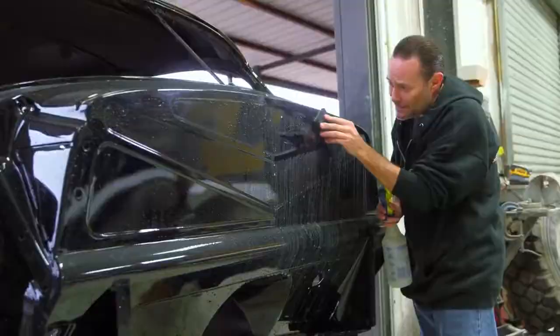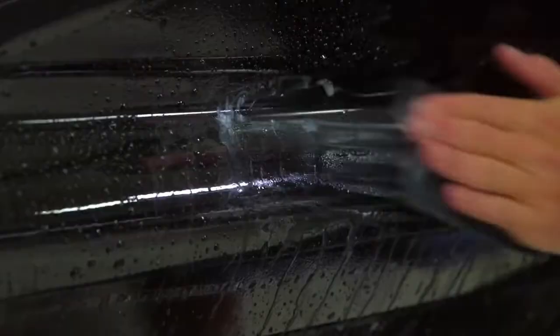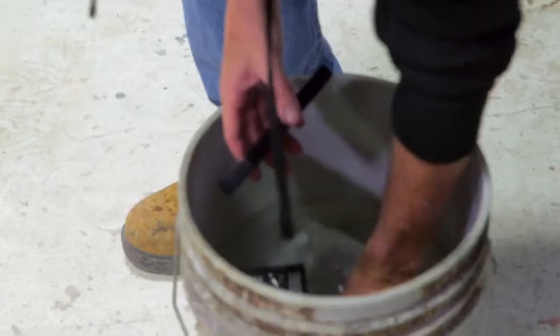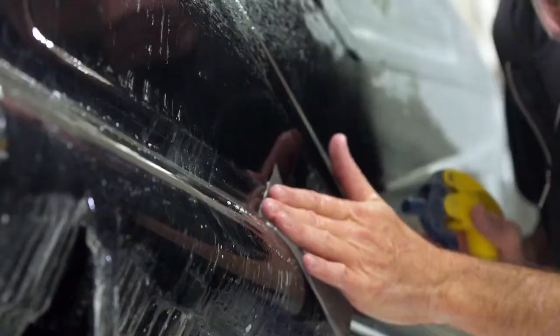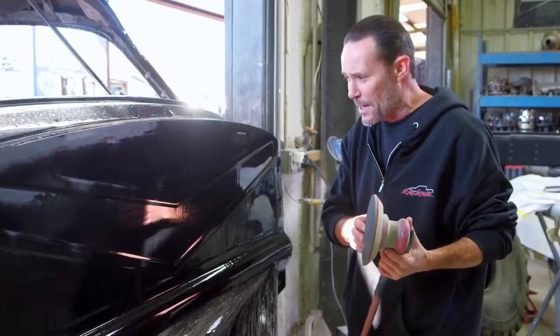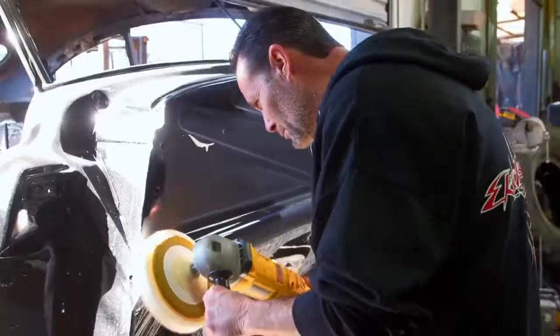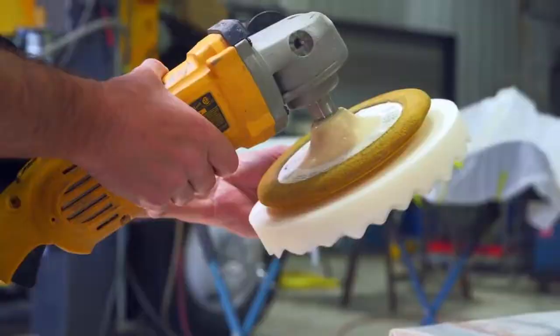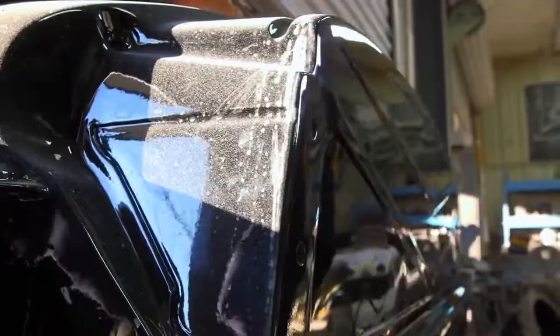With the Cadillac out of the booth, painted and cleared, the next process is wet sanding and buffing. The paint has an orange peel texture — kind of leathery looking — so we sand it down with blocks of different sandpapers to get it as slick as possible, then buff it to give it a nice mirror finish. The bead-rolled firewall means we can't use a flat block or we'll burn through the paint, so we have to do that area by hand, feeling the edges carefully. The last step uses 3,000 grit sandpaper on a DA sander before buffing brings out that mirror shine.